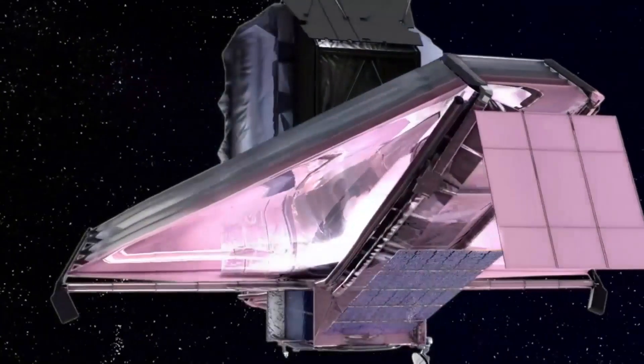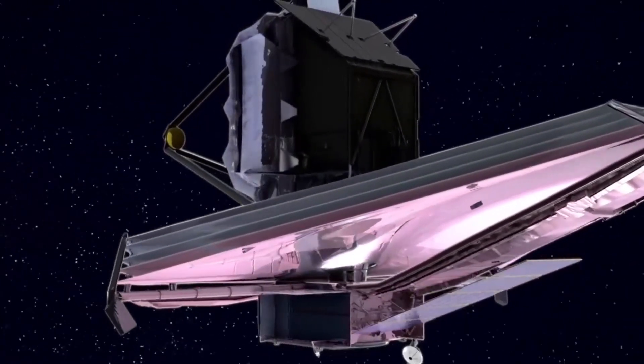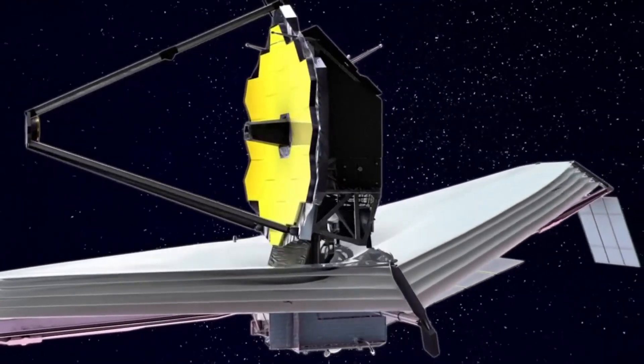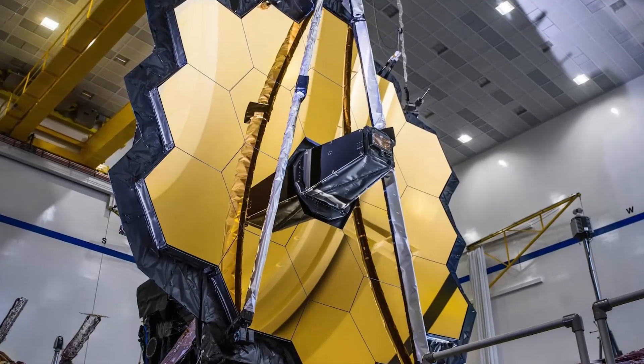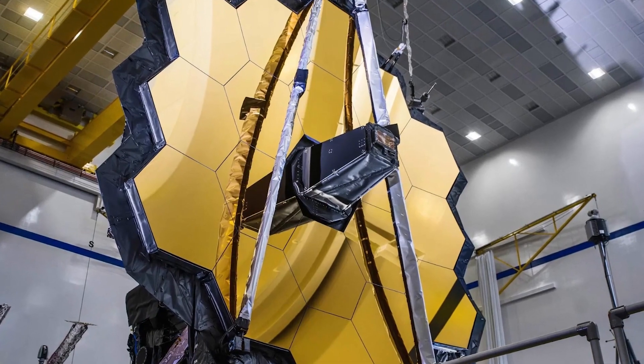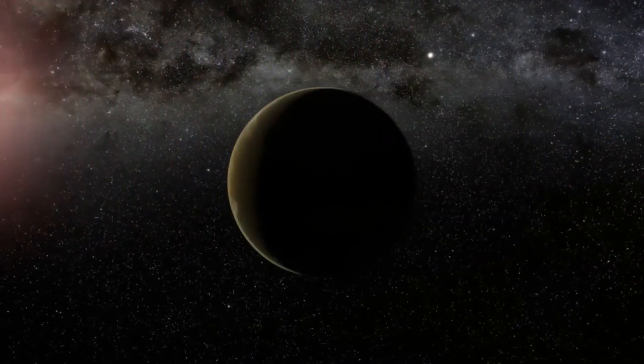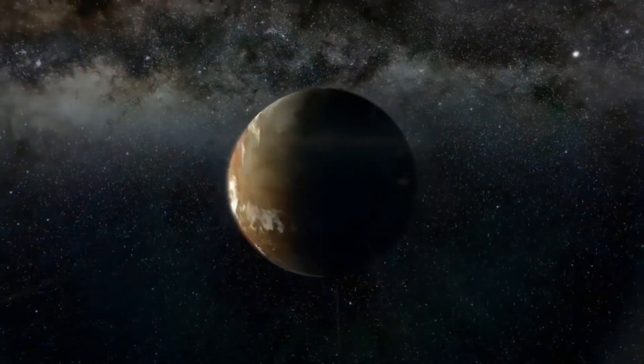After a long period of design and construction, and after several setbacks, the James Webb Telescope is finally producing its first results, representing the impressive result of an investment of about 10 billion dollars. We invite you to join us to explore how this telescope has achieved the clearest image of Proxima b.